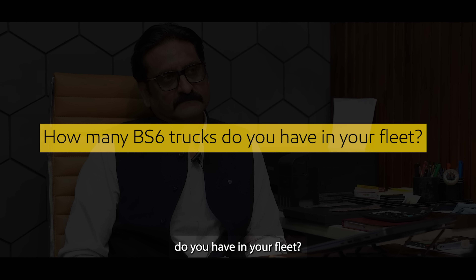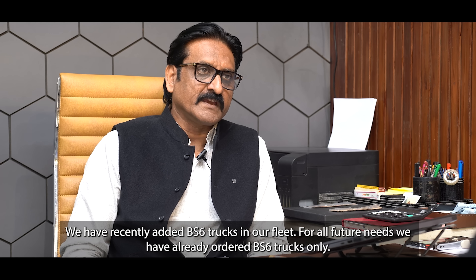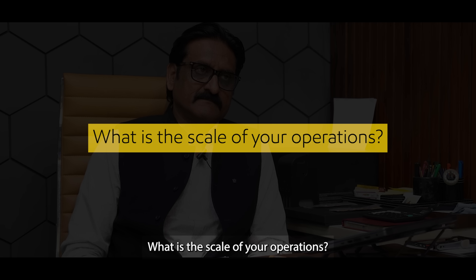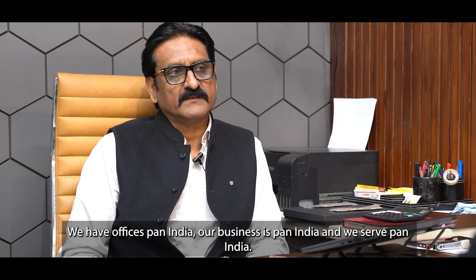How many BS6 trucks do you have in your fleet? He mentioned having several BS6 vehicles and that more are on order. The scale of his operations is pan-India, covering the full breadth of the country.